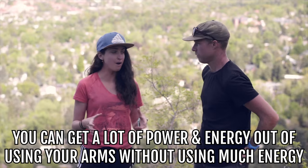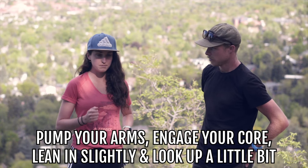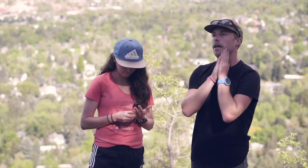Tip number two is using your arms. You can get a lot of power and energy out of using your arms without expending much energy elsewhere. When running up a hill, really pump your arms, engage your core, lean in slightly, and look up a little bit. Stay in that strong position and pump your arms — you'll get a lot of momentum going up the hill. Thinking about exaggerating your running form uphill means you'll actually be doing it correctly.